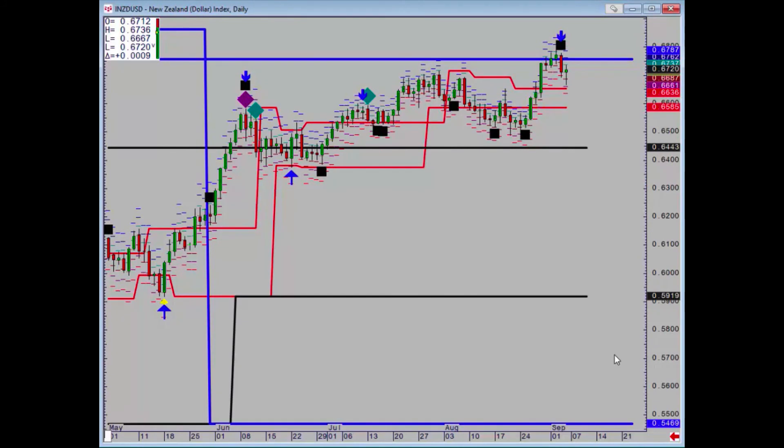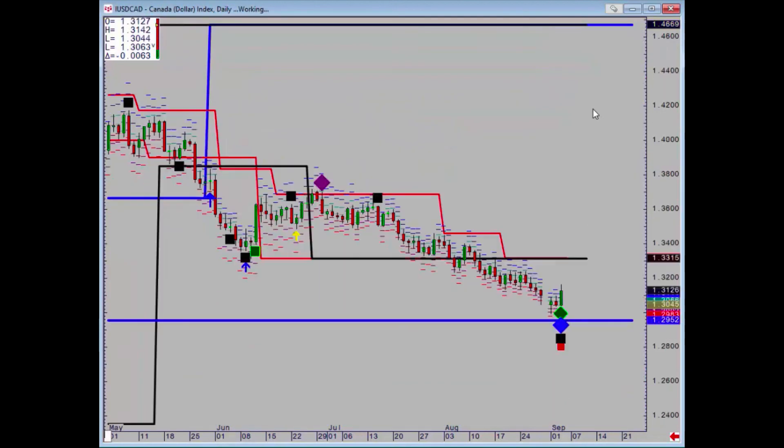Kiwi did make a positive close above the 67.87 point, but then we got a reversal signal the following day. Daily support at 66.36 and 65.85. We need to make new daily closing highs above the high that was made on Wednesday in order to restart the uptrend.